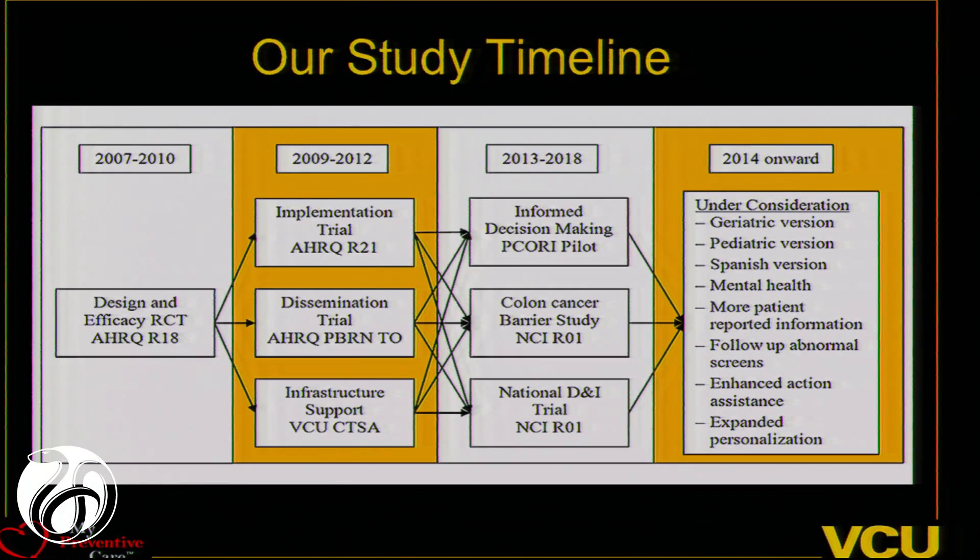Over the years, we've had a journey doing a number of different studies. We started out with randomized control trials asking whether giving tailored information results in improvements in delivery of recommended preventive services. We've studied whether practices can field this at a practice-wide level and engage a wide range of patients. We recently had a PCORI grant looking at the decision-making journey, getting patients information before they need to make cancer screening decisions. And now we're starting a grant with the National Cancer Institute to disseminate this to 300 practices, many with low-literacy patients — federally qualified health centers, inner-city Richmond, New Mexico with Native Americans and Hispanic populations.